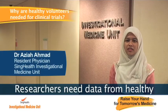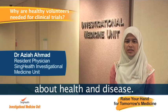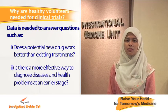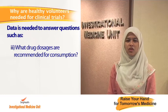Researchers need data from healthy volunteers to answer questions about health and disease. For instance, does a potential new drug work better than existing treatments? Is there a more effective way to diagnose diseases and health problems at an earlier stage? And what drug dosages are recommended for consumption?